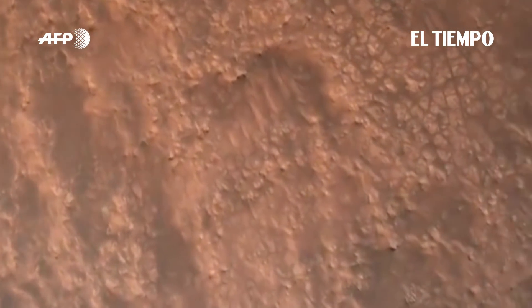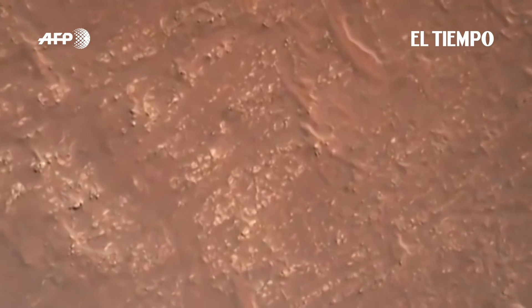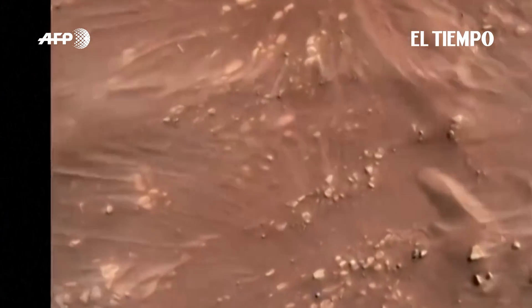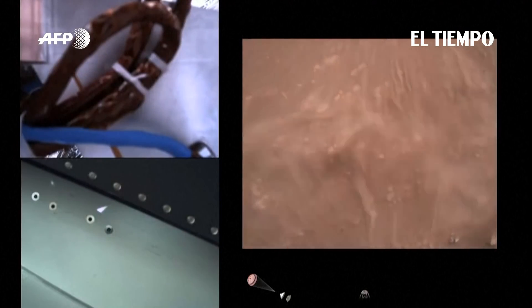We have completed our terrain relative navigation. Current speed is about 30 meters per second at an altitude of about 300 meters off the surface of Mars. We have started our constant velocity accordion, which means we are about to conduct the sky crane maneuver.